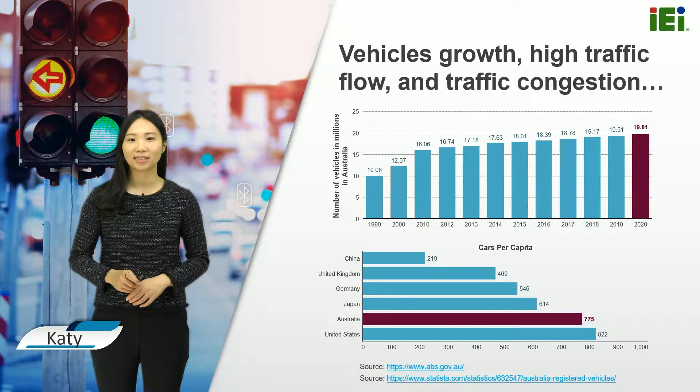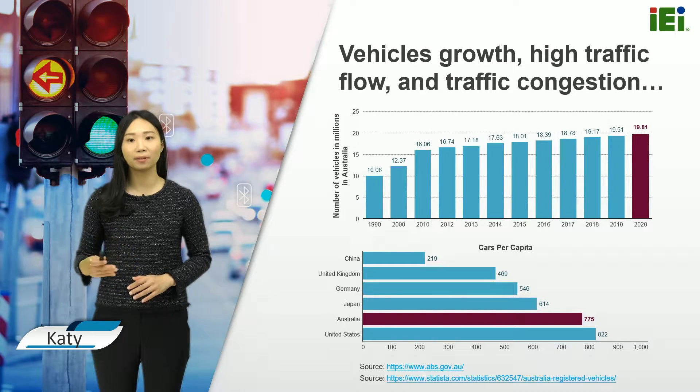As of January 2020, nearly 20 million motor vehicles were registered in Australia, and in 2017, there are 775 motor vehicles per 1,000 people in Australia, which ranks 9th in the world. Vehicle volumes and high traffic flow are typical characteristics of a mobile-like city with a high population.